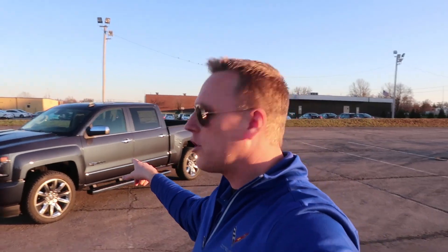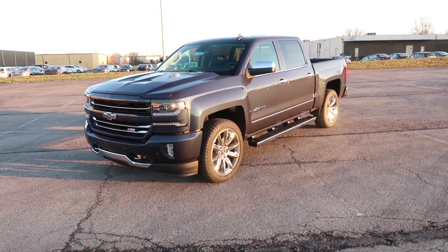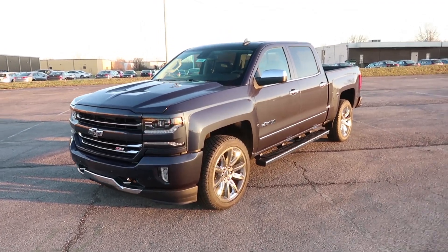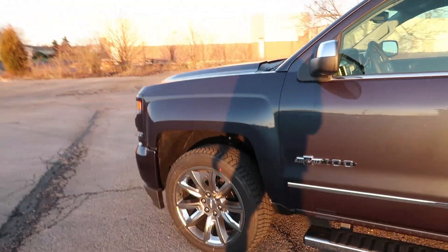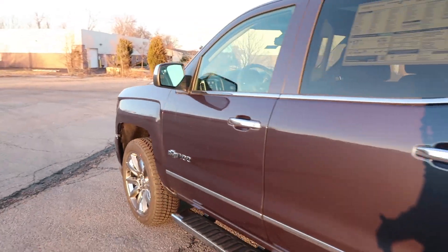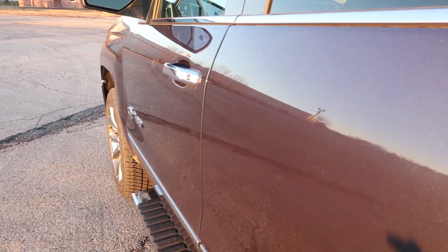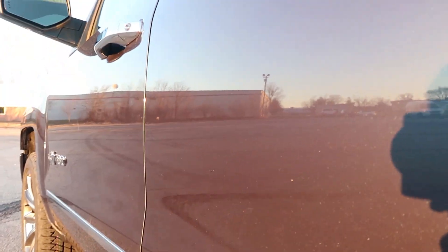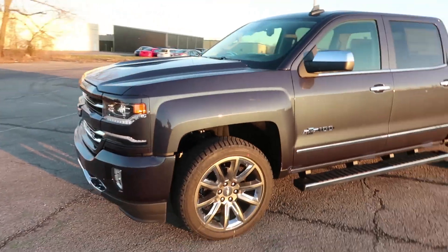Now I'm going to show you this 2018 Centennial Edition Silverado. This is a crew cab LTZ, loaded up — absolutely beautiful truck. Starting on the outside, you can see right away that the color is a little bit different. It's called Centennial Blue. It's kind of hard to show up on camera, but it's a really unique blue — maybe a tiny bit of purple in there.